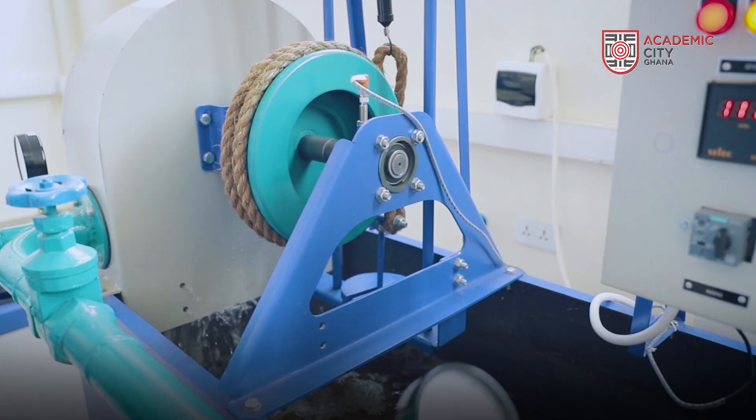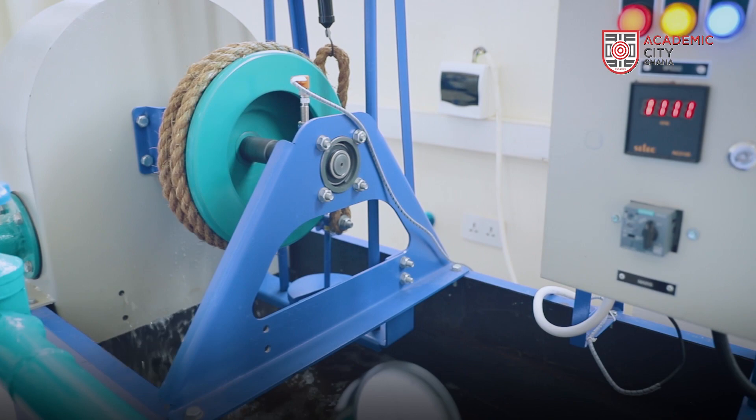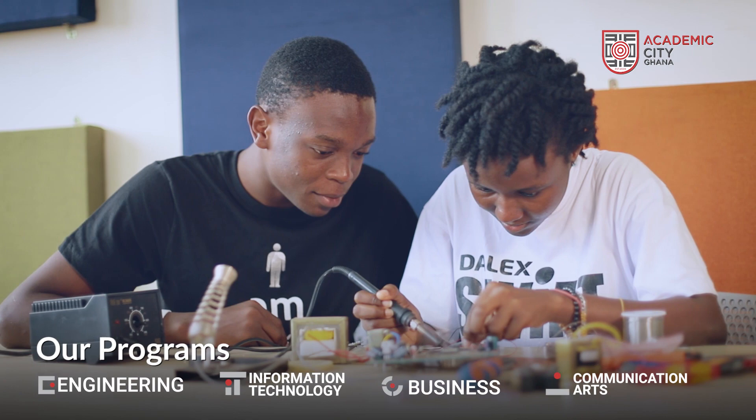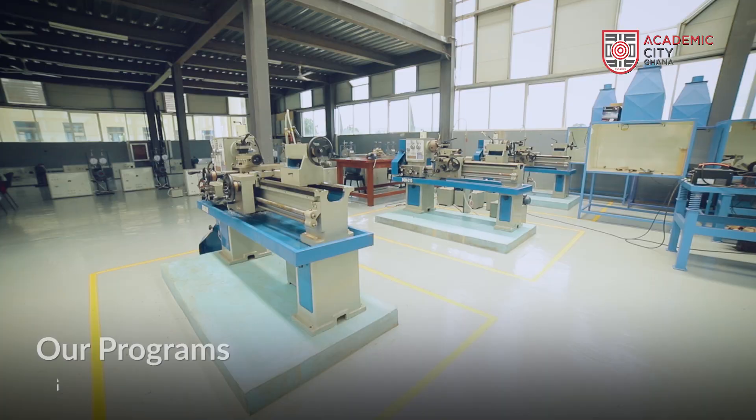And so to have a place like this where they can integrate a classroom into a workshop environment in preparation for what happens in real life when they move away from here, I think that is the added advantage that an Academic City college education offers.